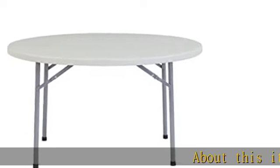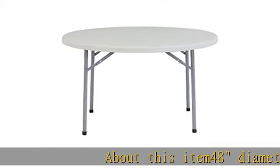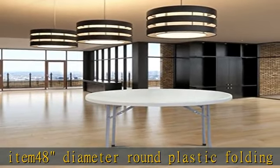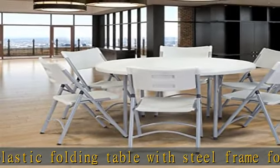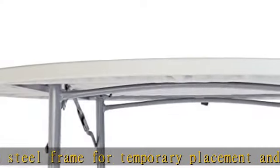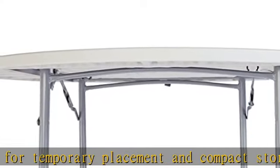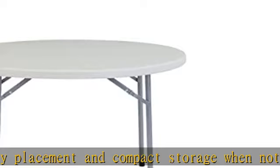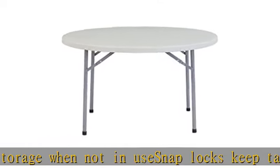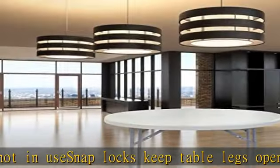48 diameter round plastic folding table with steel frame for temporary placement and compact storage when not in use. Snap locks keep table legs open with a push button release for folding. Speckled grey blow molded plastic table top is two inches thick, can withstand heat up to 212 degrees Fahrenheit, and is UV protected to withstand sunlight during outdoor use.